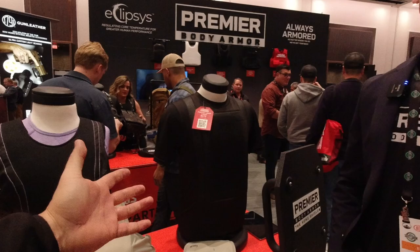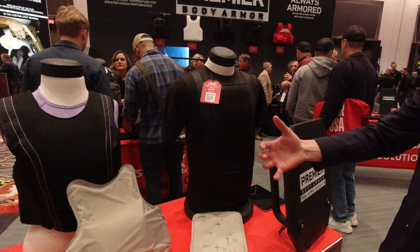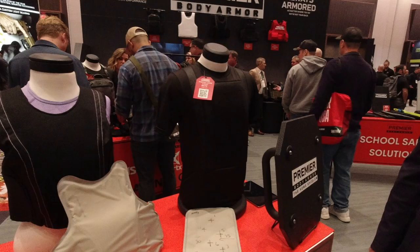I absolutely love this idea because everyday carry, right? You can have a gun, a knife — might as well have armor too. Are you wearing it now? No, I'm wearing our executive vest — we'll get to that one. But most people don't want to wear a vest every day. But this is not a vest. This is a comfortable t-shirt. It's moisture wicking and you get the benefit of the armor.